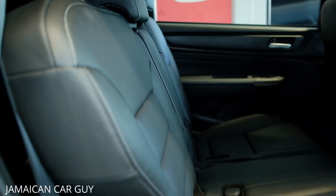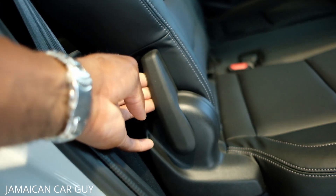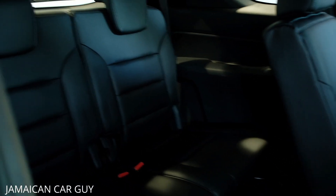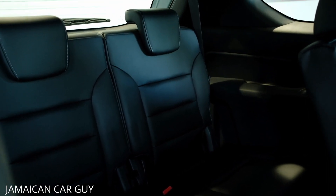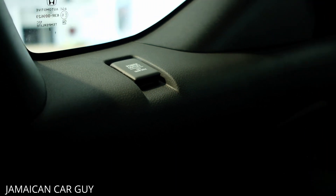Now looking at the interior, starting at the third row. To access the third row, use the lever on the side of the second row — simply squeeze it down and the seats fold flat, giving you access to the third row seating. All leather seats are quite comfortable and can seat two small adults or children. There's also a power outlet on the third row for the Prestige model.